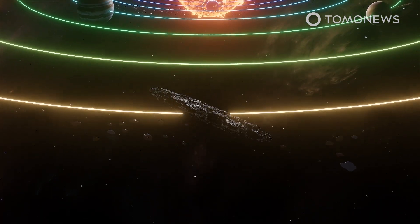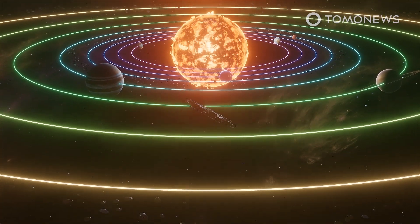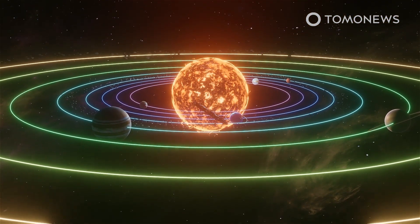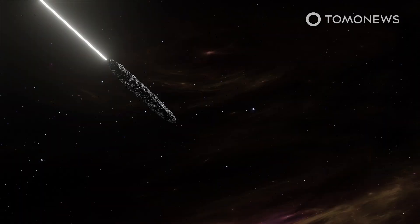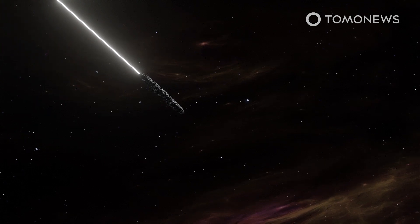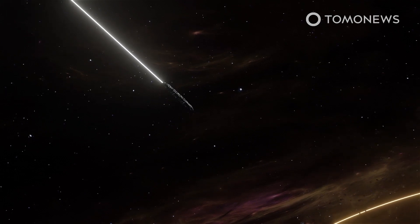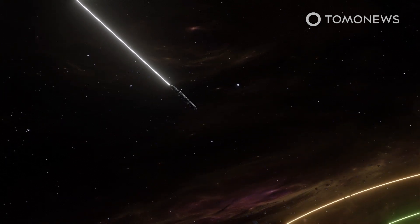Oumuamua is the first interstellar object ever observed by humans. It was discovered on October 19, 2017, when it was about 33 million kilometers from Earth and already heading away. Scientists were unable to get a clear picture of how the object looked, but estimated it is roughly a cigar-shaped object that entered the solar system at an unusual orbit and unusually high speed.